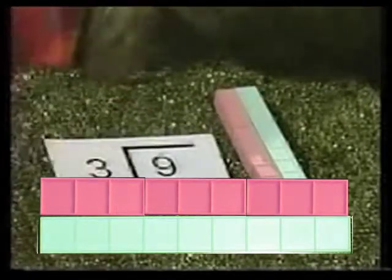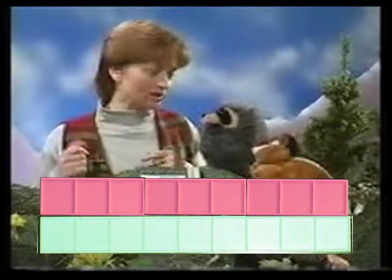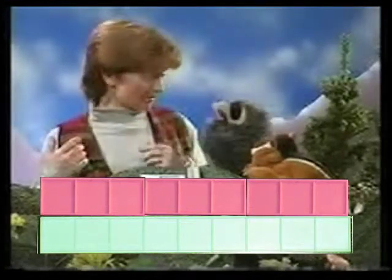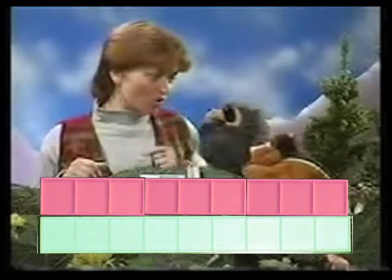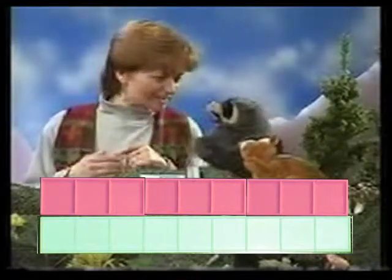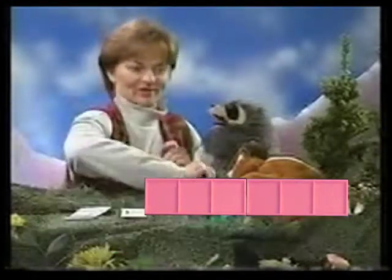We've been doing a lot of counting today. We sure have. You can do a lot of math by just counting. After all, addition, subtraction, multiplication, division are just fast ways to count. You guys are so smart. You even learned algebra today. Algebra. That's right. Let me show you.